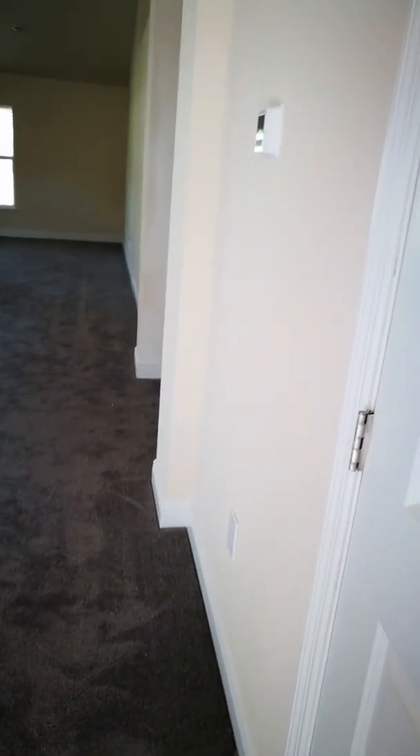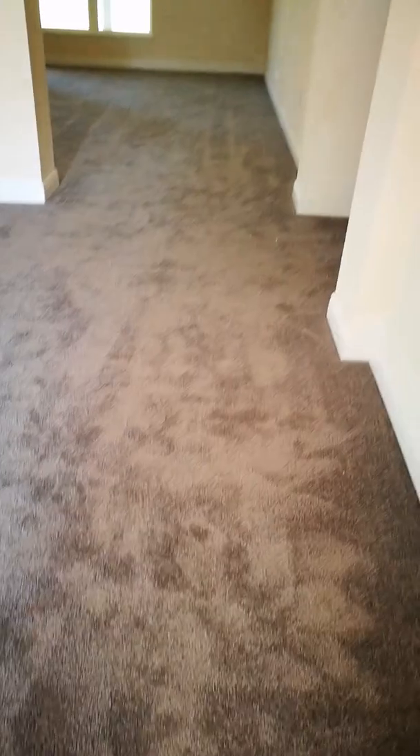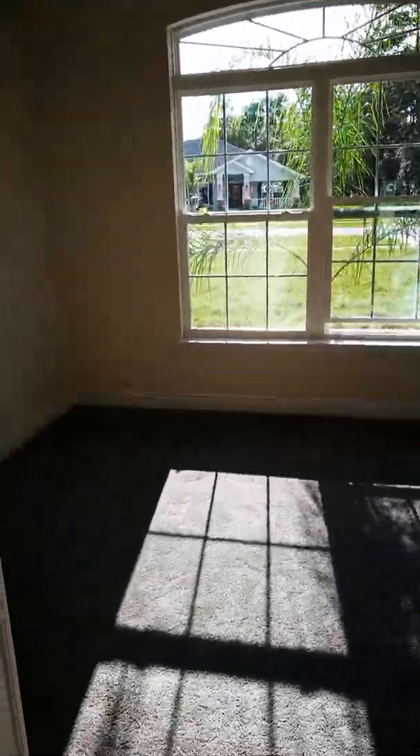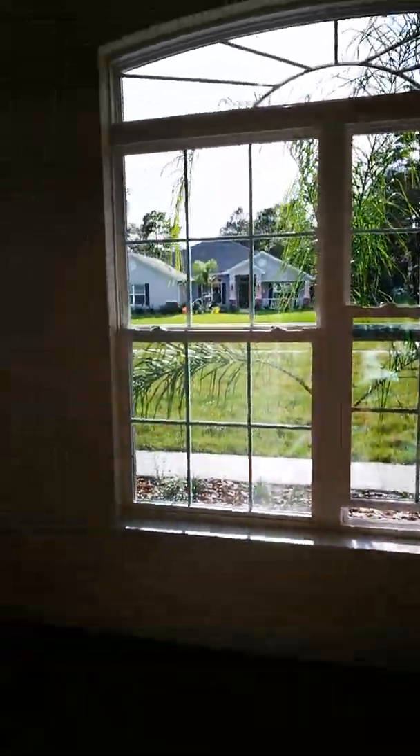So we have a closet here - a nice size closet for when you come in. We have a light gray tile and dark gray carpet, which is absolutely gorgeous. This house is a monster, I love it. So here you have just like a free space room - it could be an office, library, whatever you want. French doors. Look at this beautiful view here.